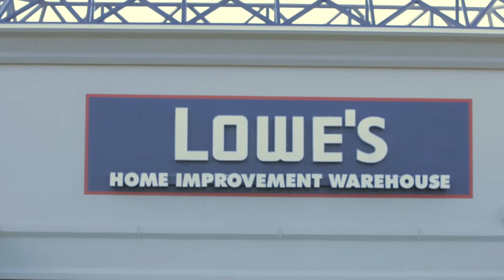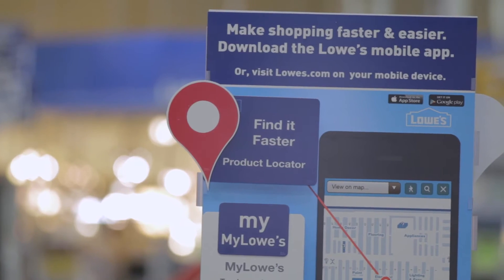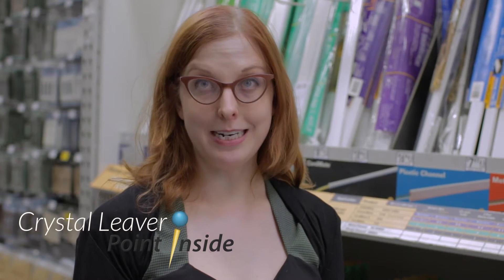Point Insight's product location and search make it easy to shop and find everything that I need at Lowe's. Point Insight's technologies are integrated right into the app, which makes finding products in Lowe's really easy.